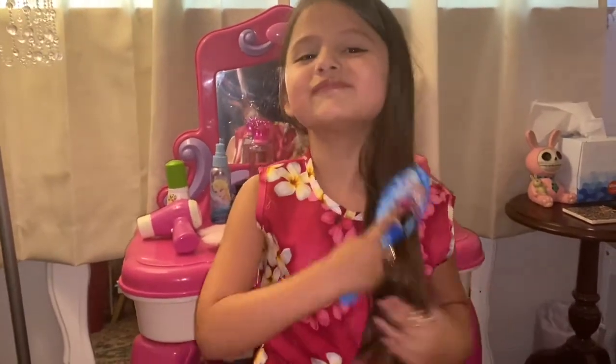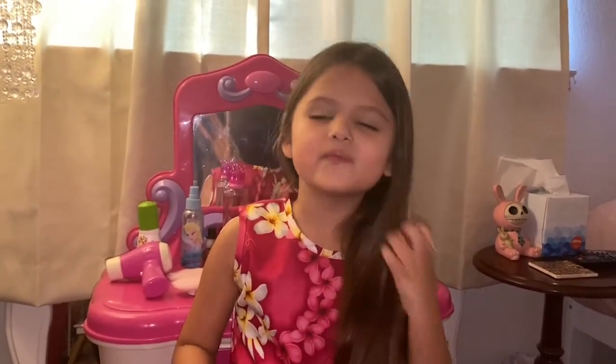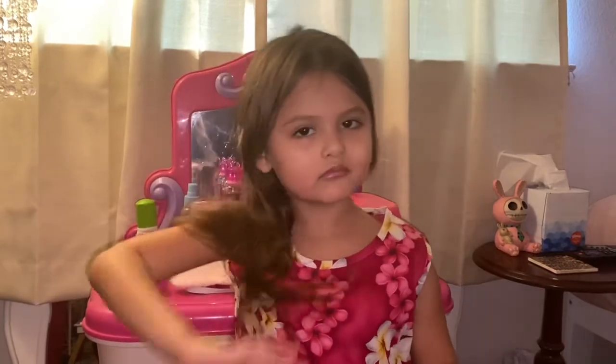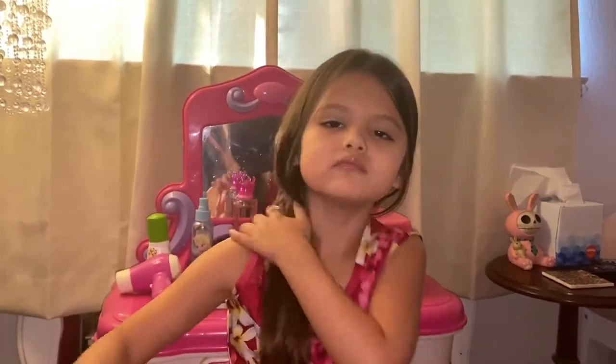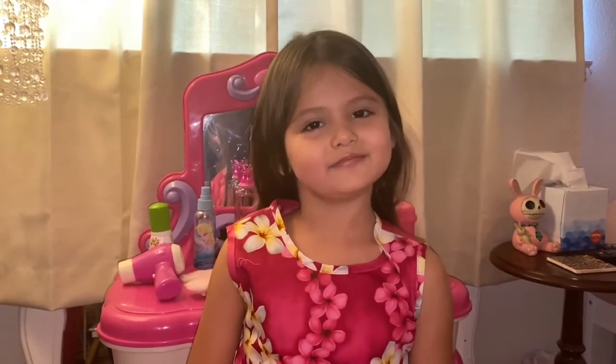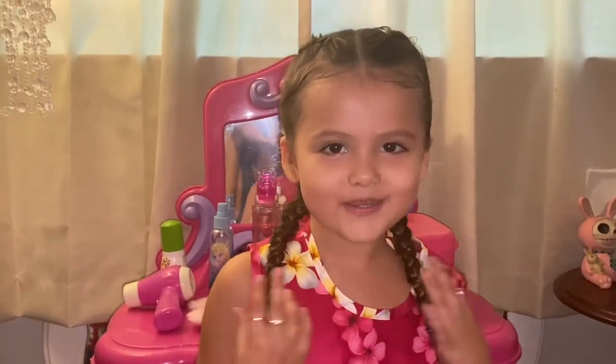Now I got to comb my hair. I'm brushing. Marsha, Marsha, Marsha. So I'm brushing my hair and it's super nice, I'm brushing it right. And now I'm done. But first, can I braid my hair too? I'm going to braid my hair. Okay, so I'm done with my hair.